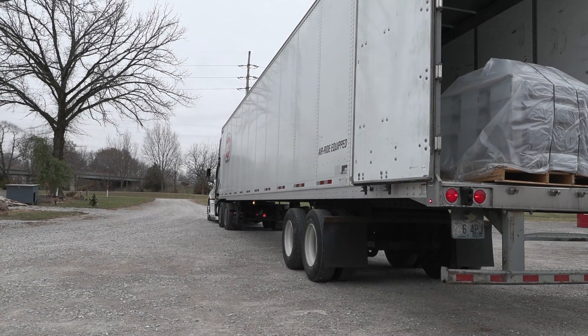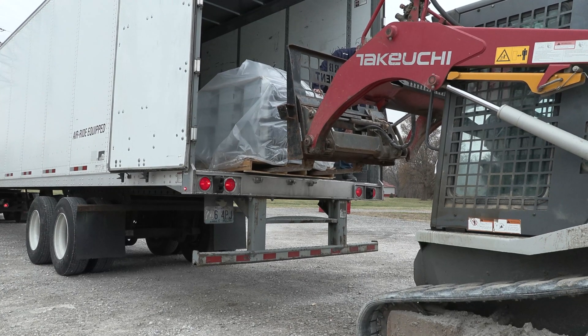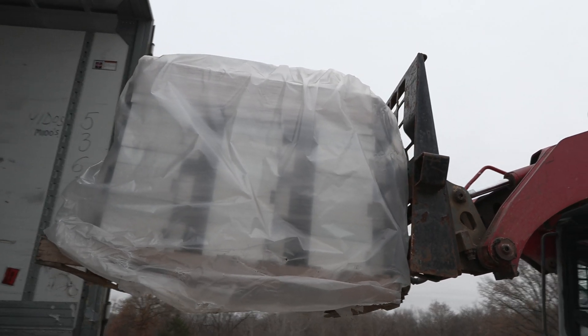Hey guys, welcome back. Carter Pitsby Trippin here at BBT East, and it has been a crazy week. We're going to take you guys through getting our first load of miners ready for this 5 megawatt build, receiving those in, and then part of the process we're going through right now of testing, cleaning, and swapping out power supplies.